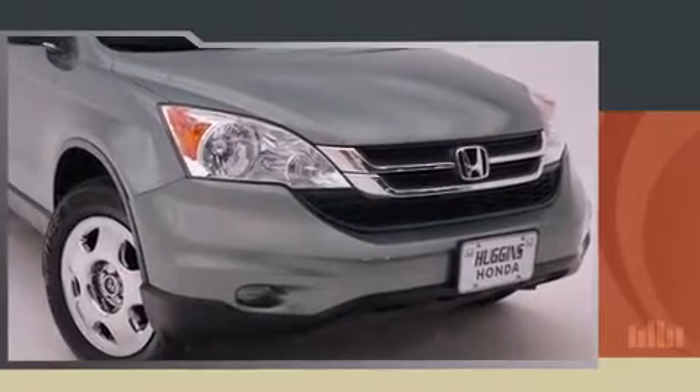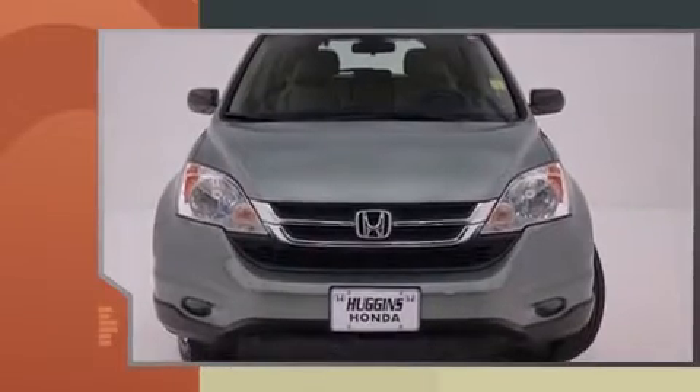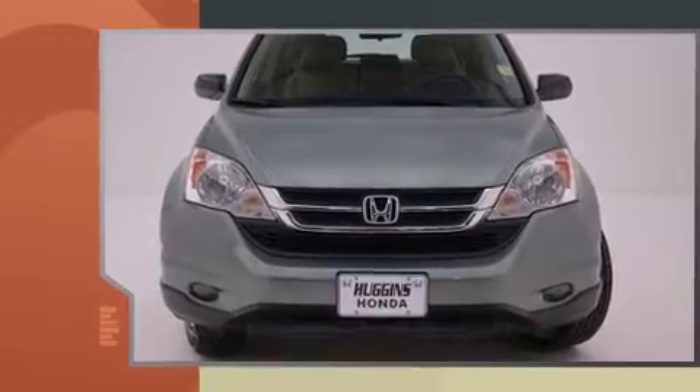Discerning drivers will appreciate the 2010 Honda CR-V. It features an automatic transmission, front-wheel drive, and a 2.4-liter 4-cylinder engine.